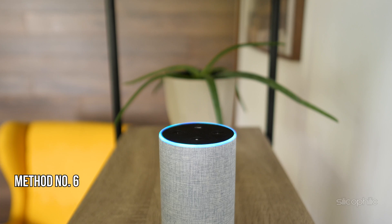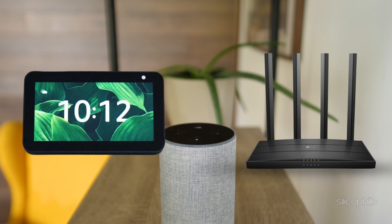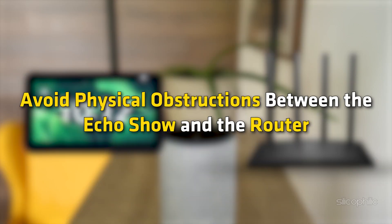Method 6: Adjust Device Placement. Move your Echo Show closer to your Wi-Fi router if you suspect a weak signal. Avoid physical obstructions between the Echo Show and the router.